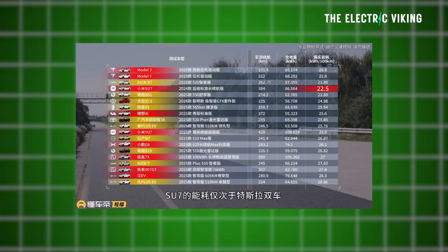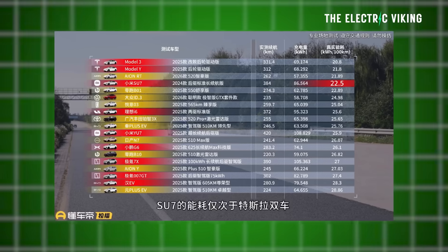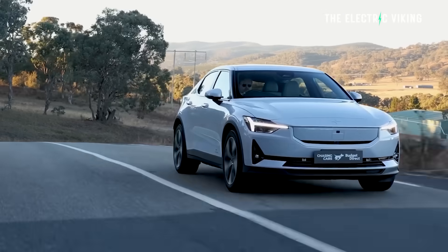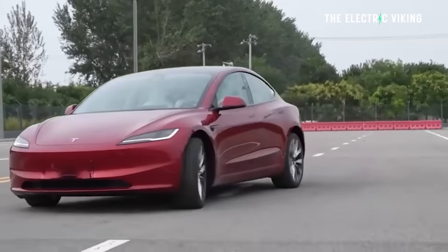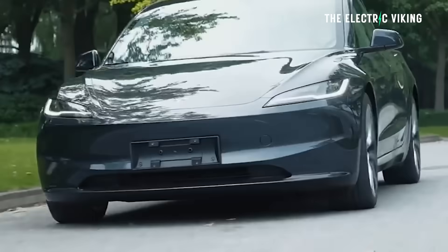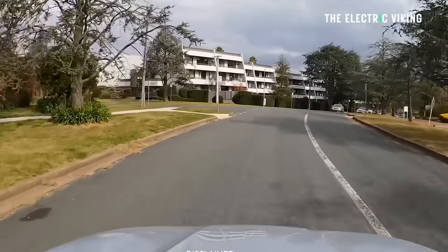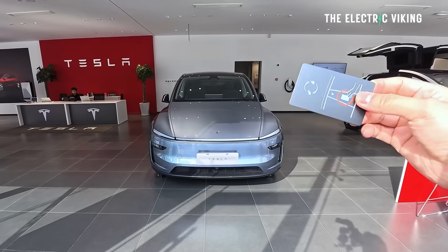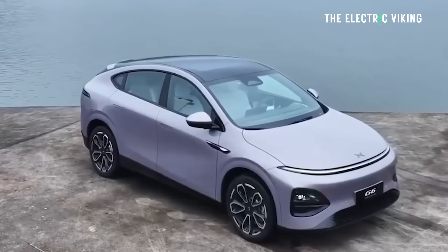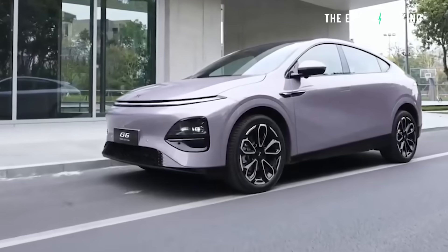Absolutely fascinating test here - I haven't seen one like this before. This is 21 different electric cars in China, all tested in a real world environment, the same environment. The air temperature was 10 degrees Celsius, so it was quite cold. Each vehicle was fully loaded with a weight of 375 kilograms. They had their air conditioning set to 24 degrees Celsius to keep them warm, and they had an automatic fan running through the test.